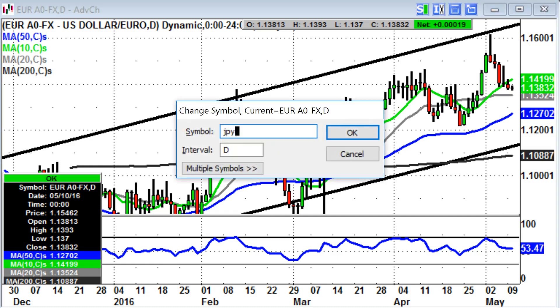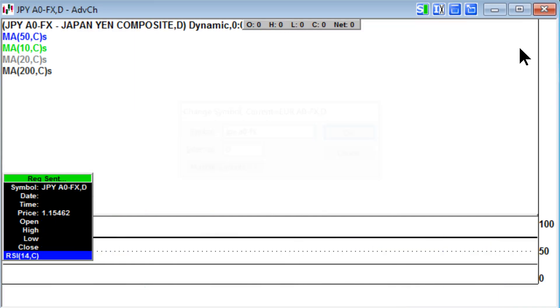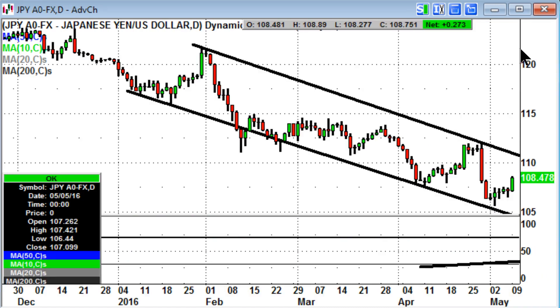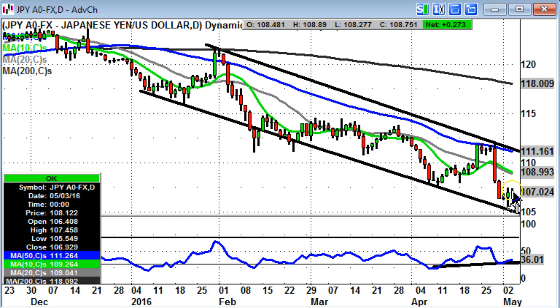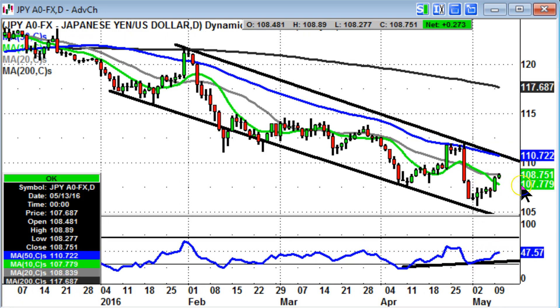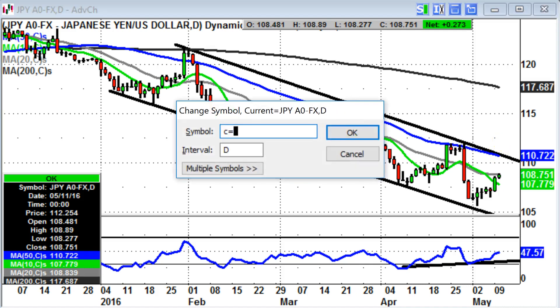For USD/JPY, this has been the dynamic situation in the recent past and continues to be so. There's been a recovery here, flagged by the bullish divergence where the lower low was not matched by lower RSI readings at the beginning of the month. We've managed to get back above the 10-day moving average at 107.77, and while we're above that, I think there's a chance of hitting the top of this trend channel from January at 110.72 over the next few sessions.